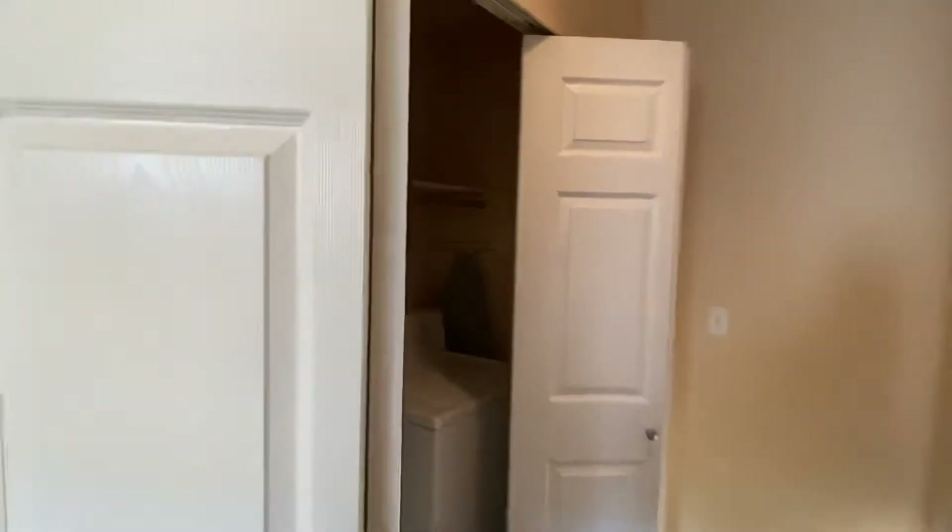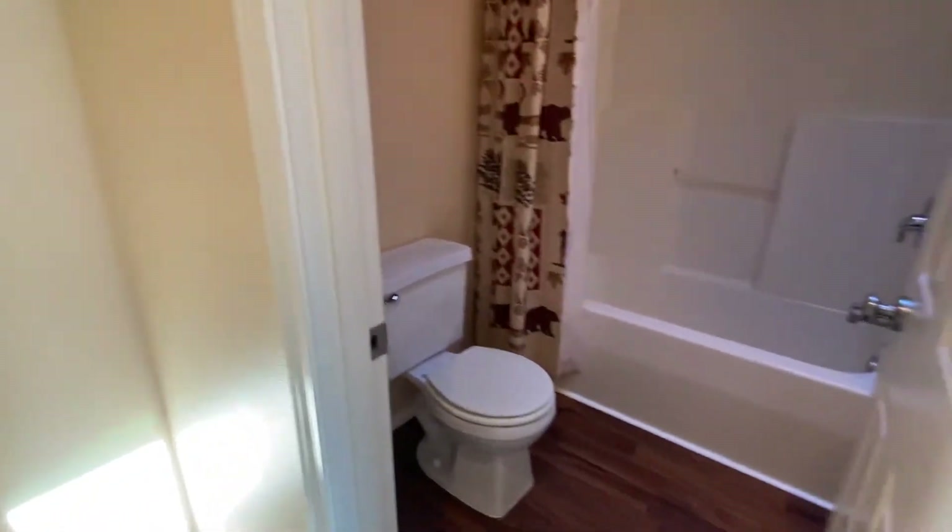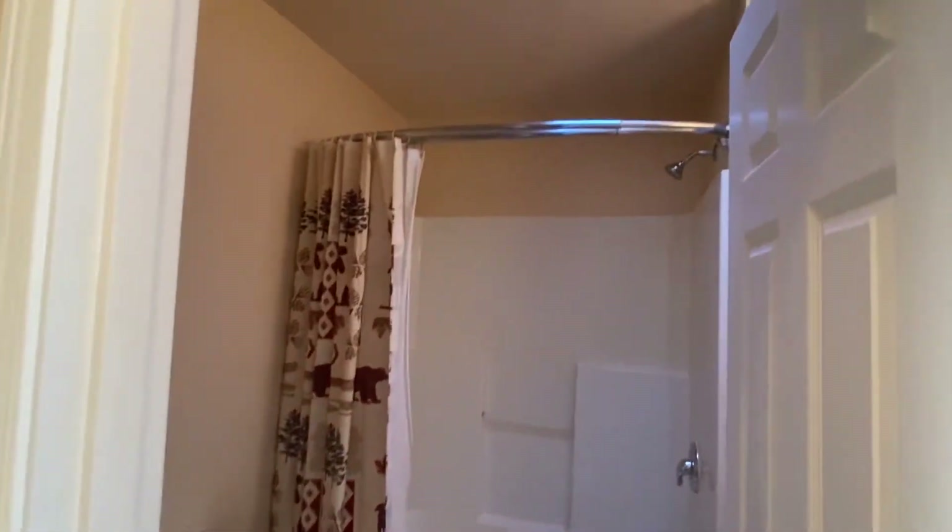First we're going to take a look here at the bathroom and laundry area. The washer and dryer is included in the closet here in the hallway, right across from the main bathroom. We have skylights in both the bathrooms up here.